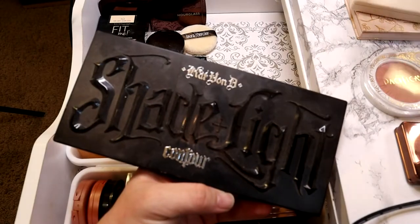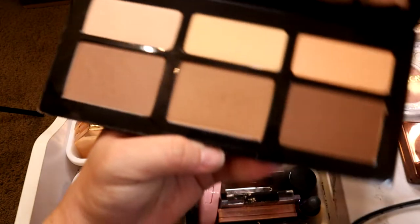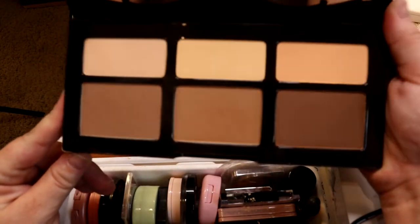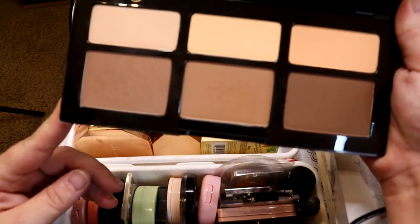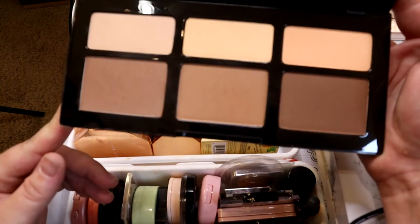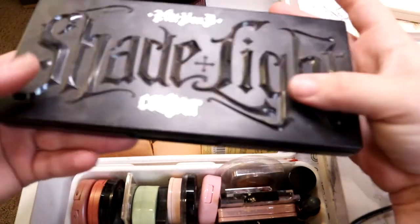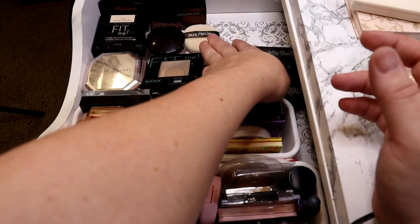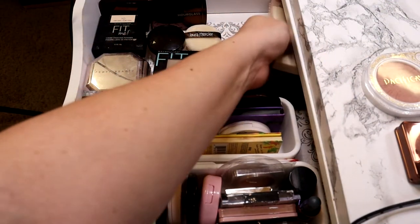I have the Shade and Light palette by Kat Von D — this was a cult favorite, almost every beauty guru talks about it. I purchased it because of everybody recommending it. You can see I've used it a little bit, but it's not one I typically use anymore. I've just found myself not reaching for face palettes as much, but I still keep it — the product itself does what it's supposed to and is pretty decent.